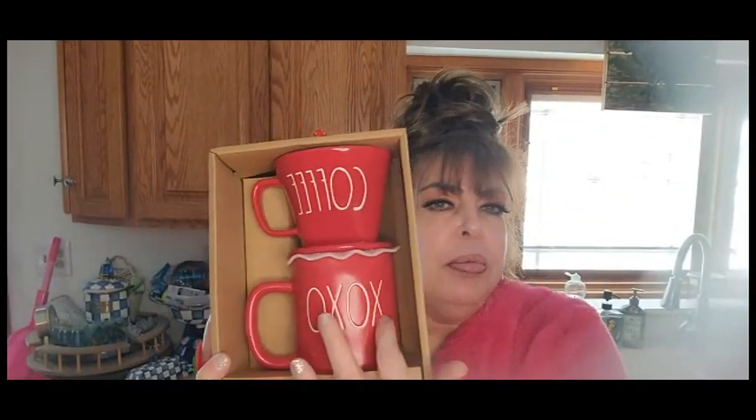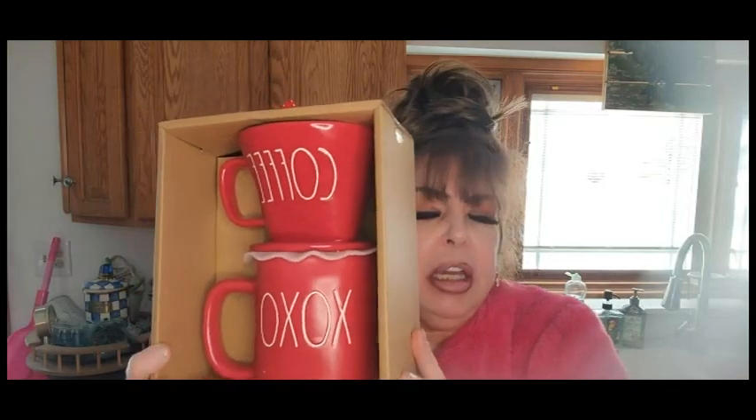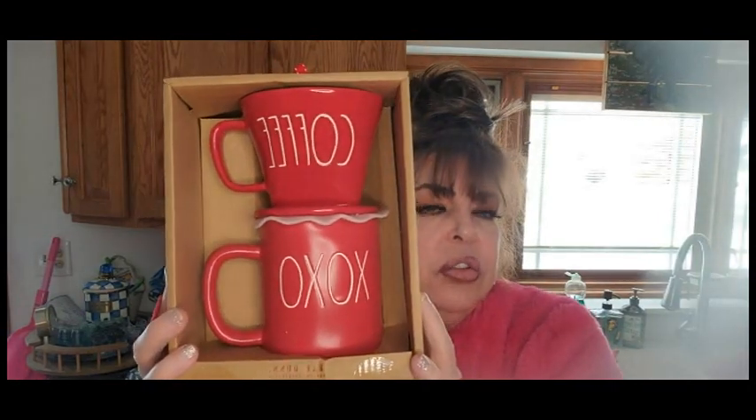I initially picked up a white mug — it was almost the same thing but a little bit different. I finally found it in red, and this was like $12.99. It's Rae Dunn and I thought it was just so cute.